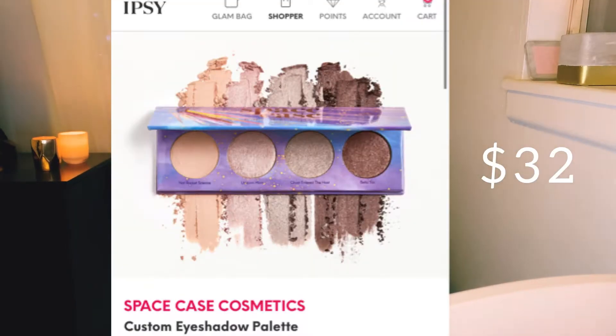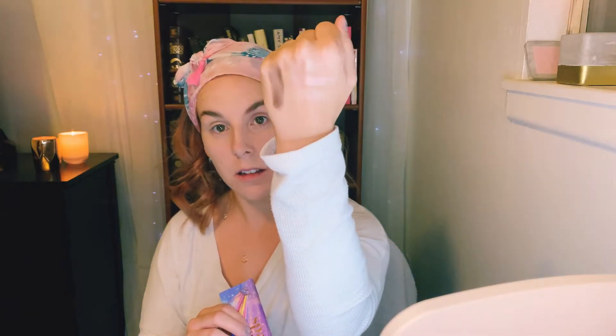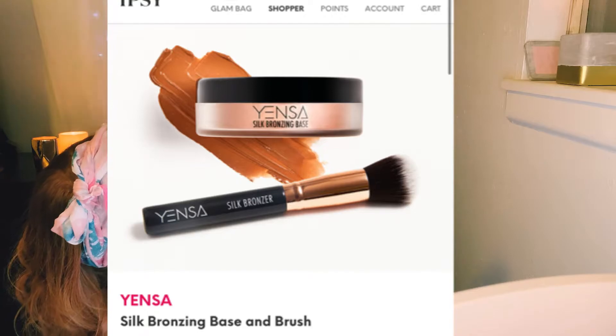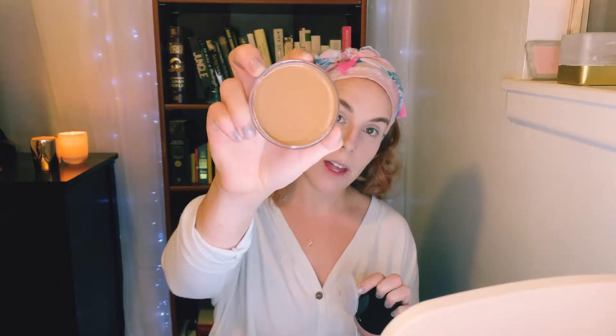It includes the Space Case Cosmetics quad. I also have the Yensa Color and Face Silk Bronzing Base in Sunlit Glow. It's actually funny that this came in my box because I was wanting to get a cream bronzer. It also came with a little brush, which is really soft.